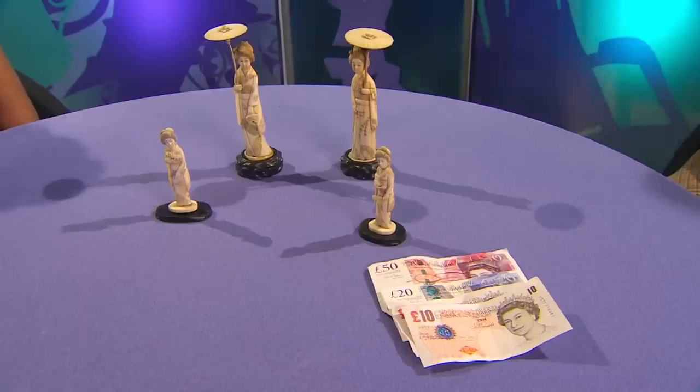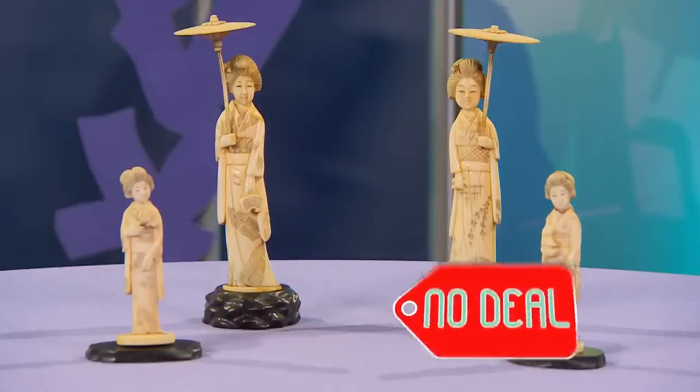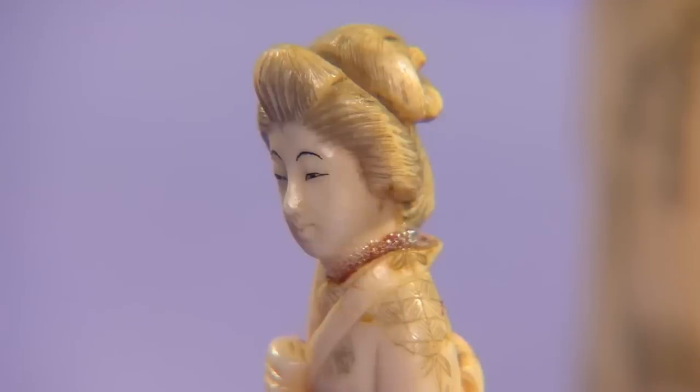The seller decides to take the items to auction rather than accept £90. The dealer reflects that the damage gradually got to him — unless it comes at a slightly lesser price, one shouldn't be buying it. The seller, Eileen, is confident the pieces should get close to £200 at auction.